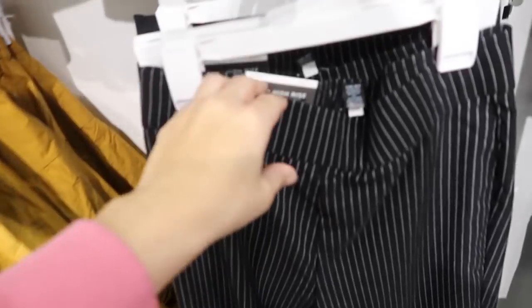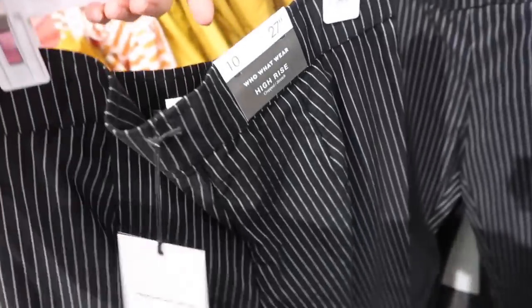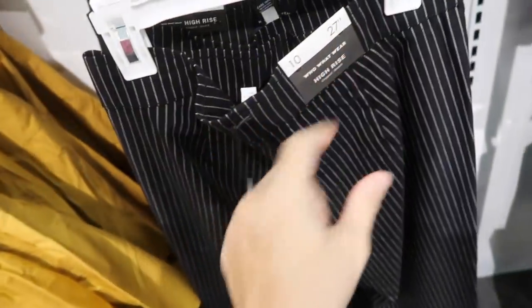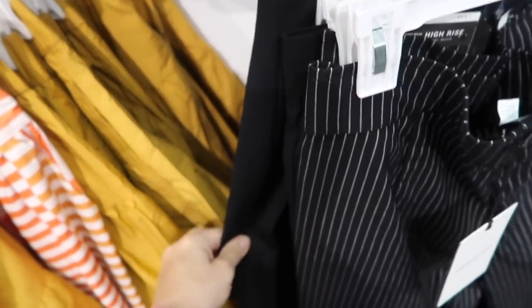New pull-on pant from Who What Wear. This is a high rise, has like this kind of stretch twill material, fitted through the leg and then it is skinny. That's what the bottom looks like, and that same fit in the back. 27-inch inseam, these are $29.99 in the black with the pinstripes and also in the solid black.